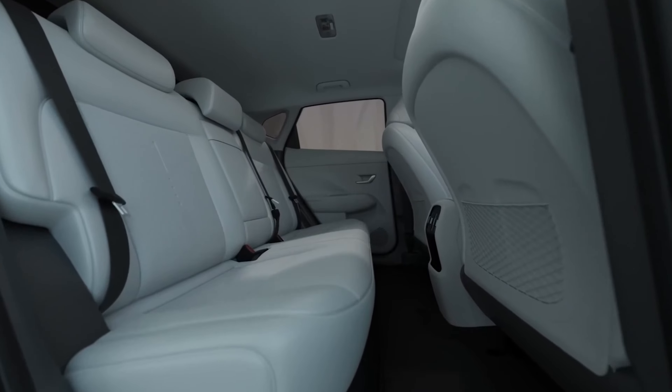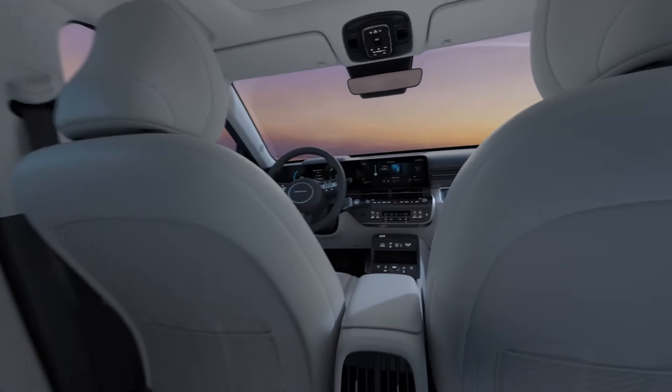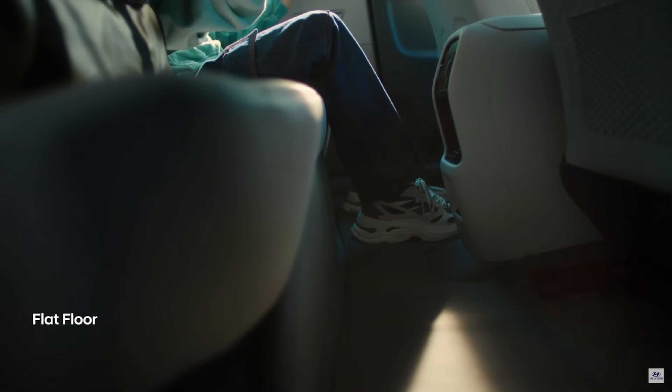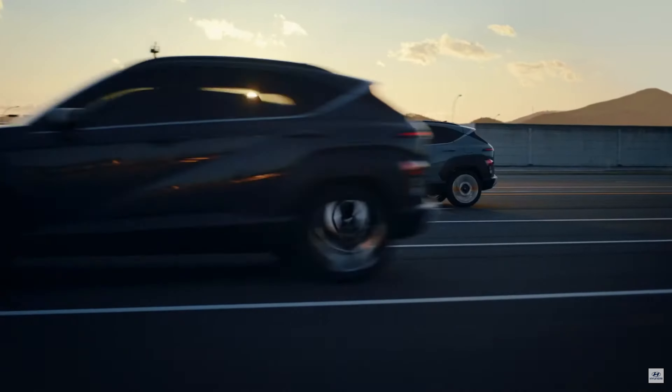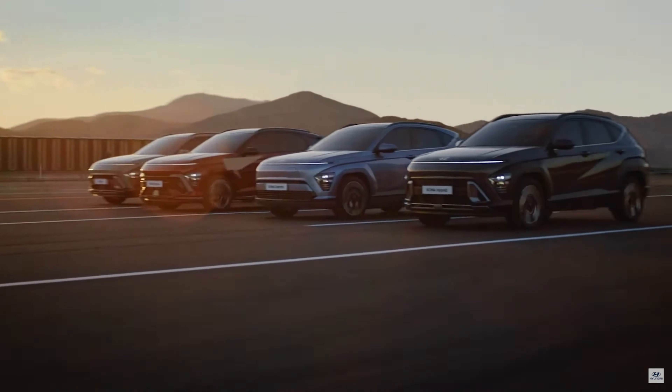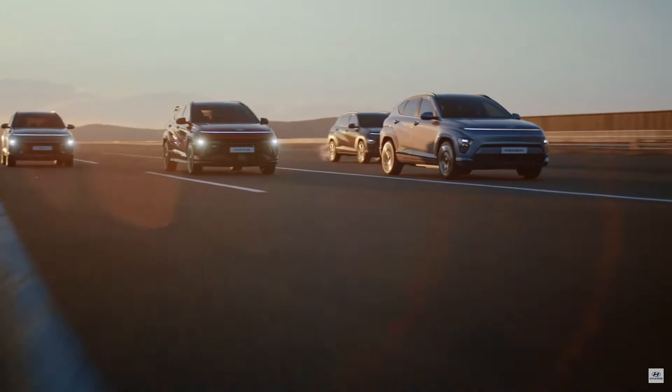When it comes to interior space, boasting a maximum of 25.5 cubic feet of cargo volume when you need to carry a lot, and a flat floor for rear passenger comfort, the Kona Electric is checking all the right boxes. We can't wait to get our hands on the new 2024 Kona Electric as well as the rest of the Kona lineup coming later this year.